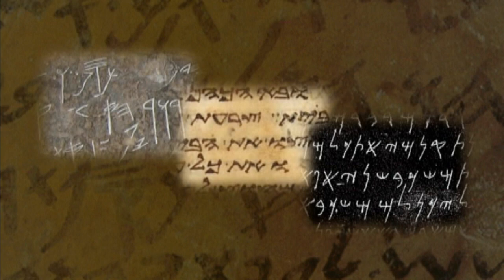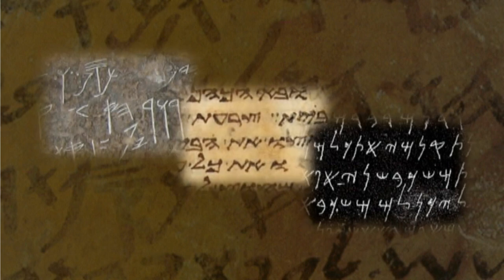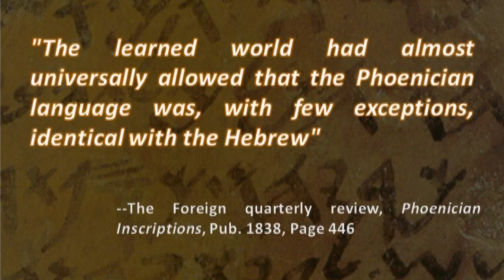It was also evident that the Phoenicians and Hebrews spoke the same language. As the Foreign Quarterly Review wrote in its 1838 publication, the learned world had almost universally allowed that the Phoenician language was, with few exceptions, identical with the Hebrew.